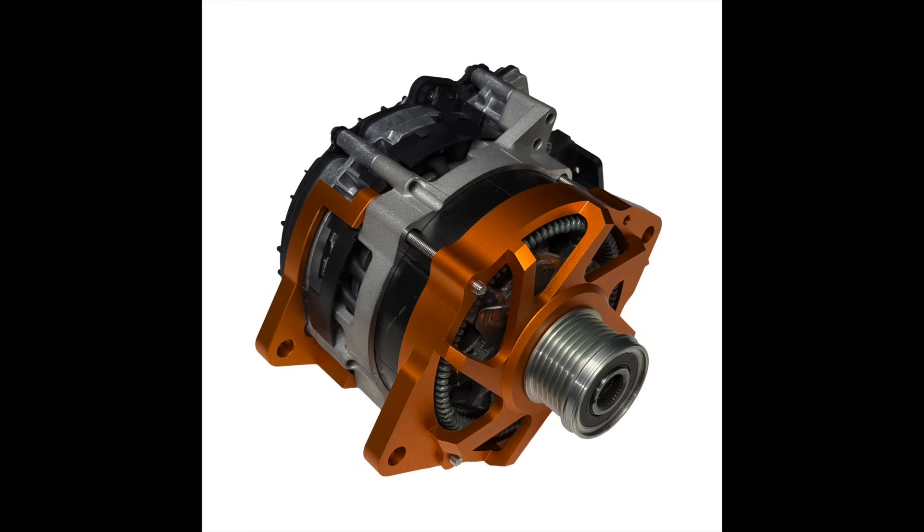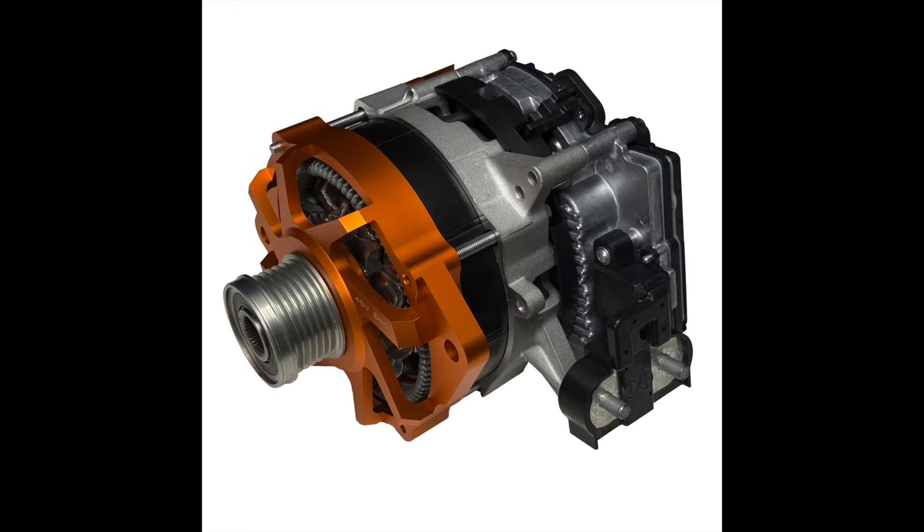Stock J180 mounts specifically for Yanmar 3J and 4J engines. How good's that?